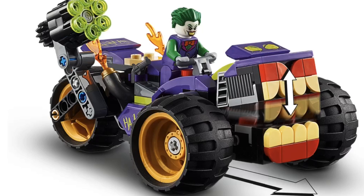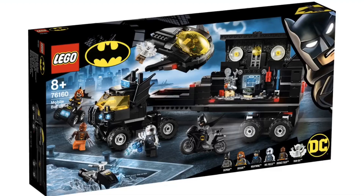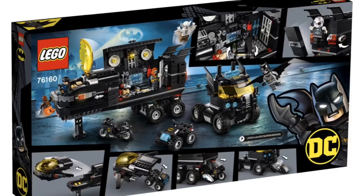Just like the Penguin Pursuit set, I think Joker's Trike Chase is also going to be very exciting to get, but not nearly as much as the next set. Now, for the Mobile Bat Base for Batman — it's going to be really cool. Everything is great about this set, and considering it looks to be like a remake of the Mobile Command Center from Agents, but since LEGO isn't making Agents sets anymore, they decided to do it in the form of Batman, which is a pretty interesting idea.